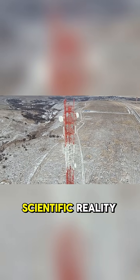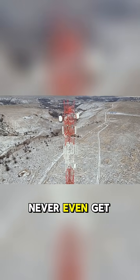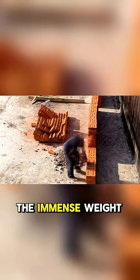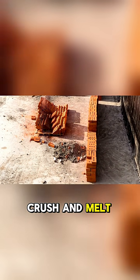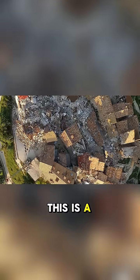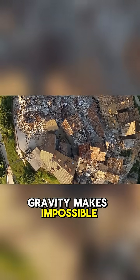But here's the scientific reality: the tower would never even get a few miles high. The immense weight of the bricks above would create so much pressure at the base that the plastic would simply crush and melt under its own weight. This is a dream that, sadly, gravity makes impossible.